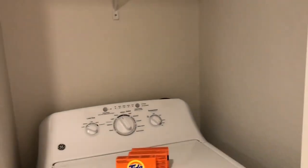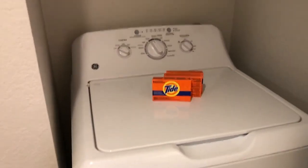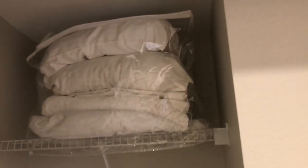In the hall space there's a laundry area. It comes with a washer with some detergent and a dryer, plus extra pillows and sheets.